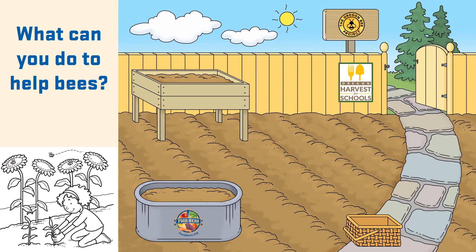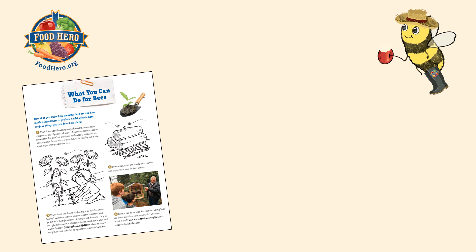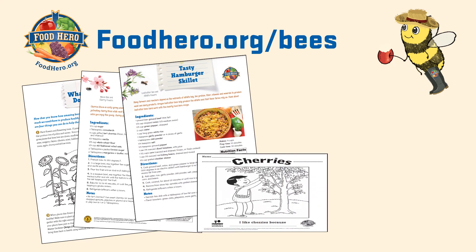Now that you know how important and fascinating bees are, here are some simple things you can do to help them. Leave sticks, twigs, and woody debris in your yard or garden to provide a place for bees to nest. Grow flowering plants that produce lots of pollen and nectar — some easy to grow garden bee plants are clover, sunflowers, thyme, and cilantro. Healthy flowering plants mean healthy bees. To learn more, check out foodhero.org/bees, where you can also find the cherry crumble and tasty hamburger skillet recipes, as well as some fun activity sheets.